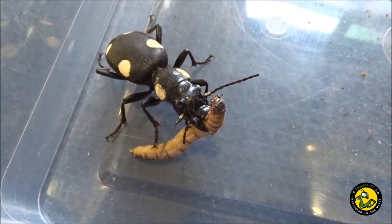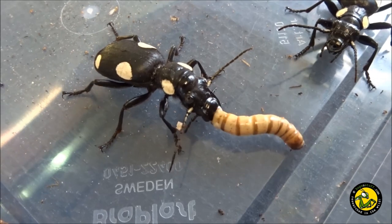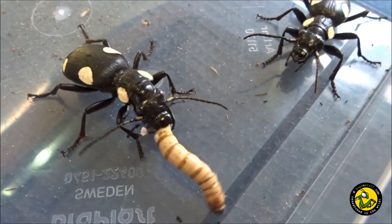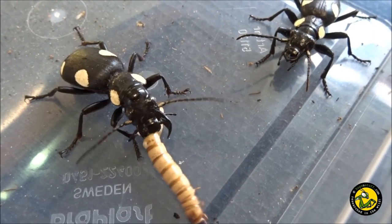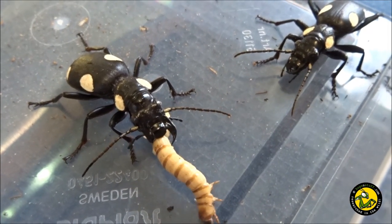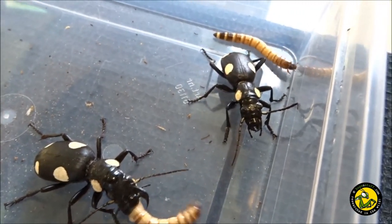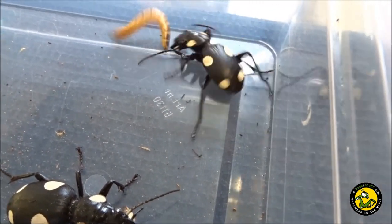One doesn't really need an explanation as to why this beetle gets its common name — check out those characteristic white spots on a jet black background. Adults reach an average length of five centimetres, and males and females are almost identical, making them difficult to tell apart.